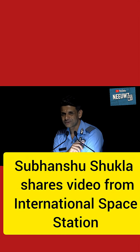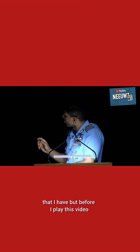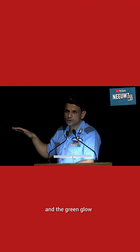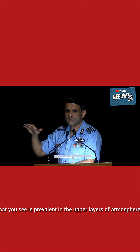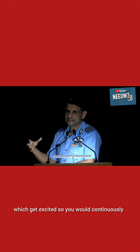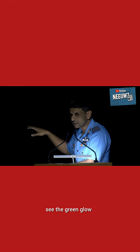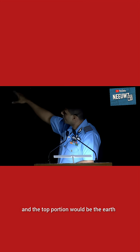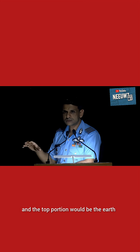Before I play this video, what you would see is the Earth upside down. The green glow that you see is prevalent in the upper layers of atmosphere because of oxygen atoms which get excited. You will continuously see the green glow on the bottom of the screen; the stars are there, and the top portion would be the Earth.